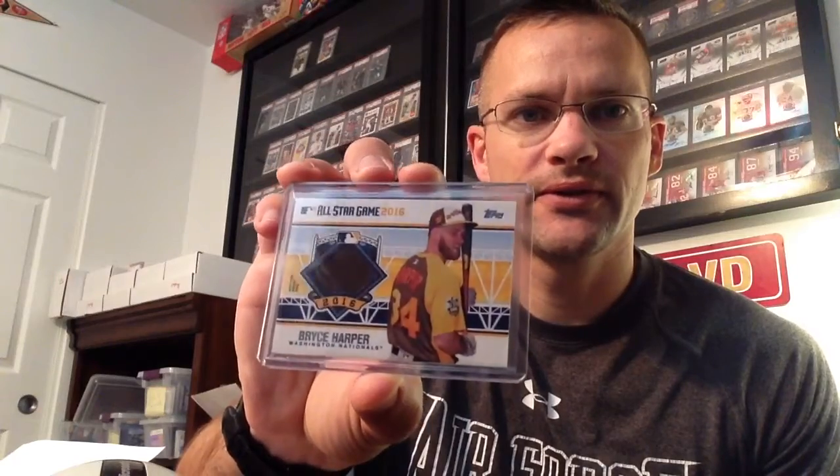And then from Update — should be Update. Price. Price Harper with the jersey. I think that's my first jersey card on Harper.